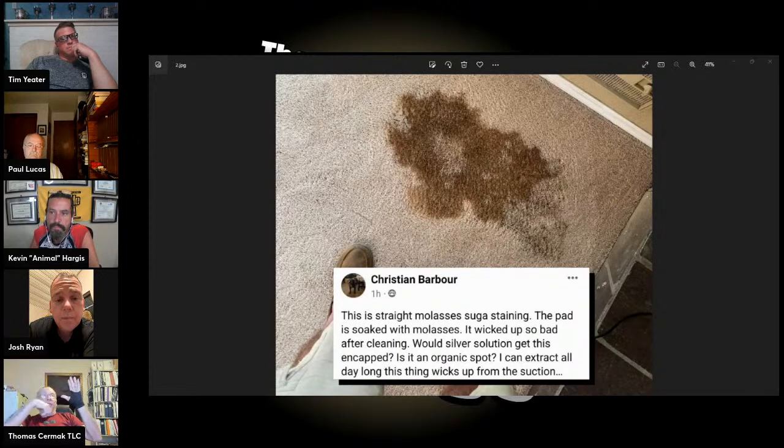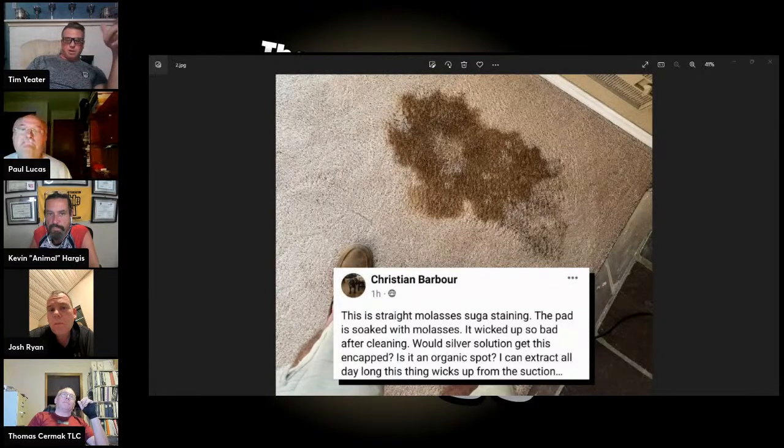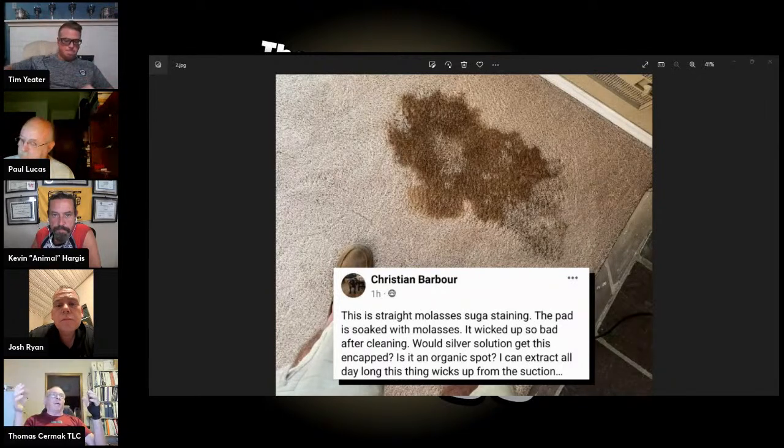If I'm not disengaging, I'd use a spotting claw and needle injector with warm water, flushing it through. If I can disengage, I will — remove the pad, clean the floor, replace the pad, flush from the backing up using warm water, not hot, because hot water can cause the latex to laminate. Use volume of water, not high pressure — pressure will blow the latex apart much more rapidly than a continuous flow. Then treat with an oxidizer and possibly an anti-resoiling agent.